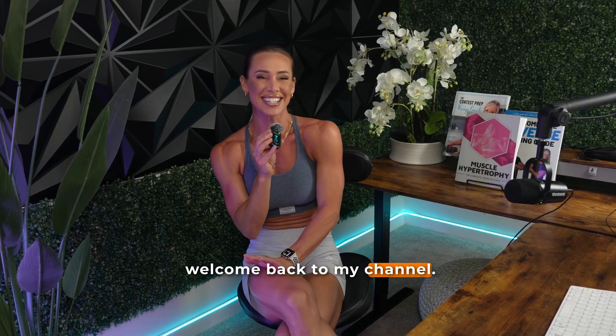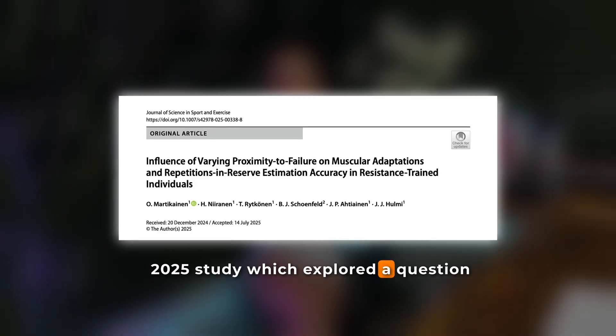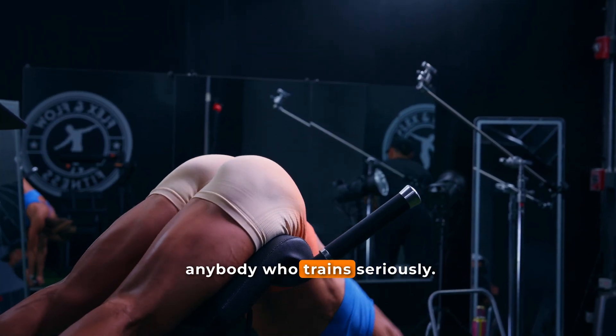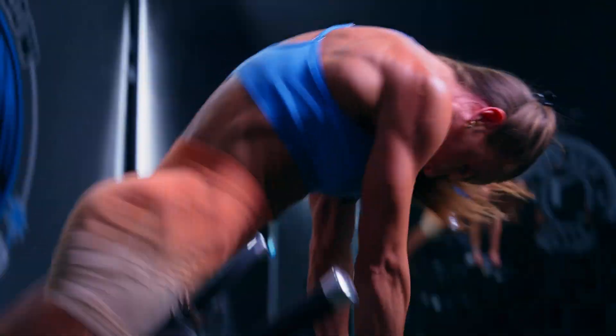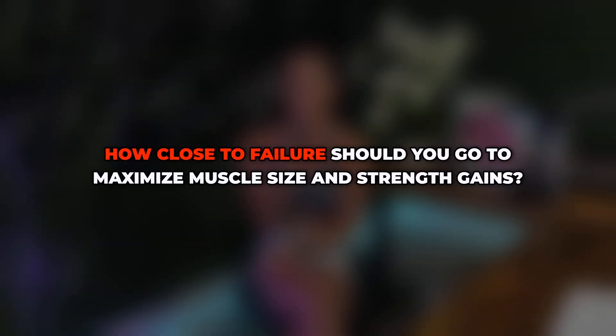Hey everybody, welcome back to my channel. Today we're taking a look at a new 2025 study which explored a question that's both practical and relevant for anybody who trains seriously: how close to failure should you train to maximize muscle size and strength gains?